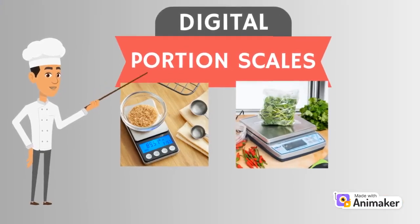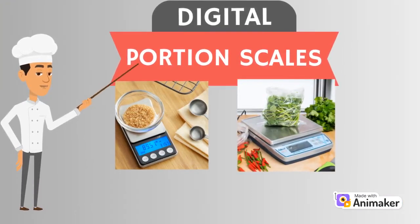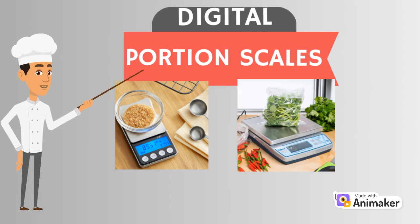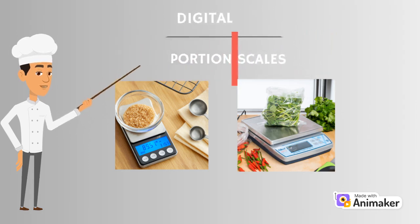Digital portion scales are common in most commercial kitchens. They are a great investment due to their digital readouts providing an accurate and consistent reading each time. These units are typically small, countertop-sized units that allow the operator to weigh out various ingredients to make sure they have consistent portions in each recipe.